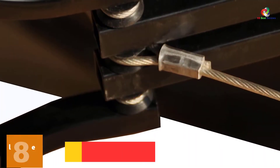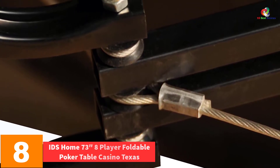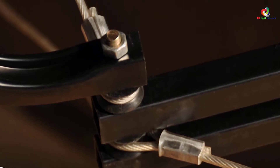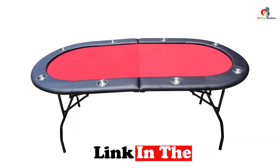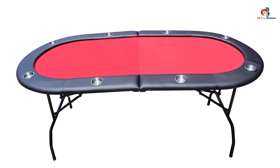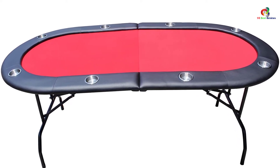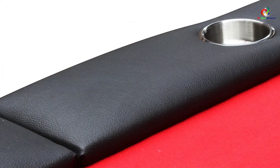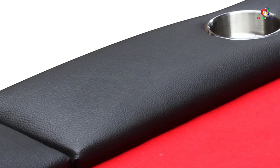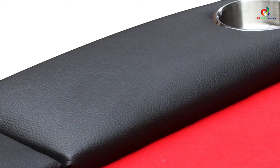At number 8, we have the IDZ Home 73-Inches 8-Player Foldable Poker Table Casino. This table can suitably be used for tournaments or home games and is able to hold a maximum of 8 players. It is very durable, being made from heavy steel which also offers unlimited stability. The legs can fold, making transportation easy and allowing it to occupy less storage space. The arms are padded to provide comfort, and it has built-in cup holders for your drinks. It is easy to clean, and the playing surface is very smooth and efficient, made of felt material.